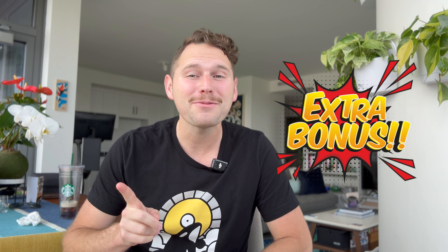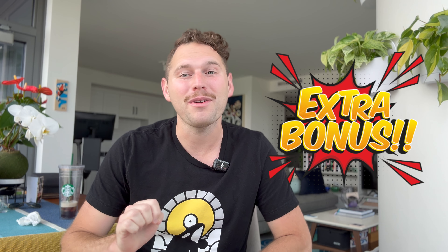Hey guys, welcome back to Airstream Beginner Basics Bootcamp. I'm your host Evan and in this week's video we're going to be going over our top five most used items that we've ever bought for our Airstream. Stay tuned to the end of the video where I'm going to give you a bonus — the most used item that we've ever bought and we use it every single trip.